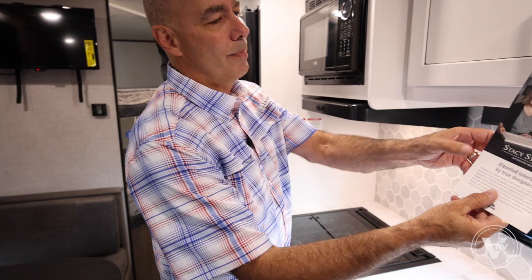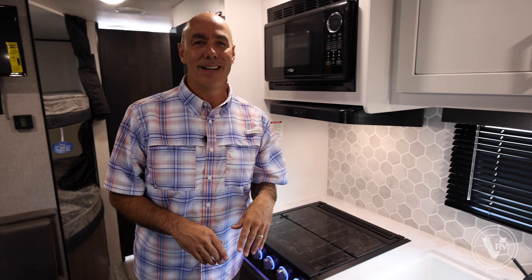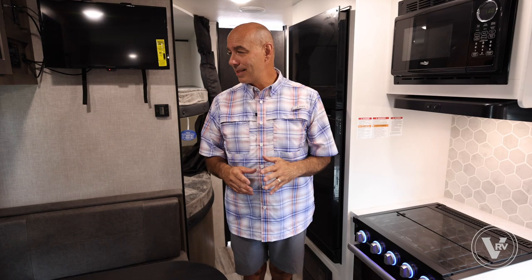I also want to point out that Stacey Stewart is the designer here. A lot of people ask why they don't let women design these things — well, Stacey does, and she's also an RVer herself. It shows. There are a lot of practical appointments in this unit that I appreciate from her.